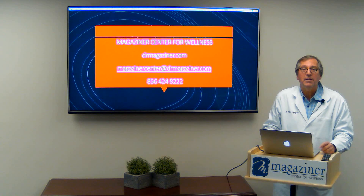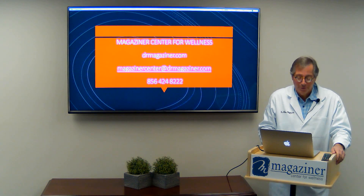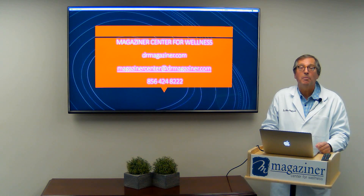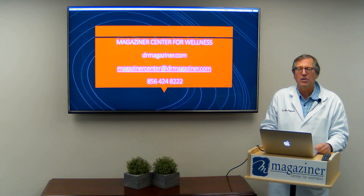Thank you so much for listening. I hope you learned something. Stay well, stay safe, and tune in to my next — part five of my series — which will discuss some of the regenerative therapies that we've been using as well. Thank you.